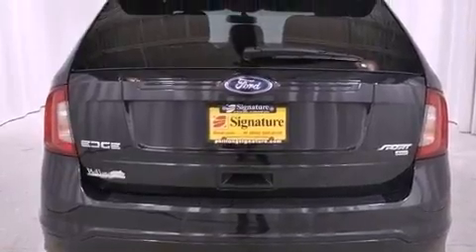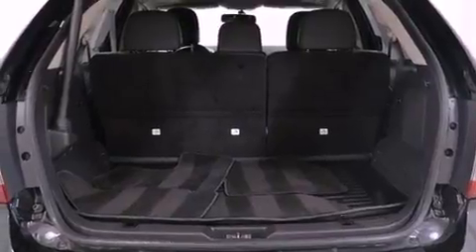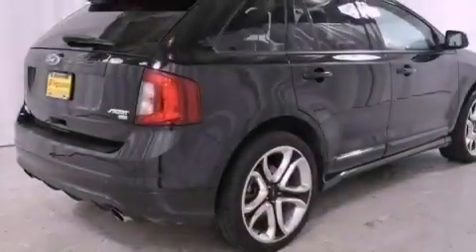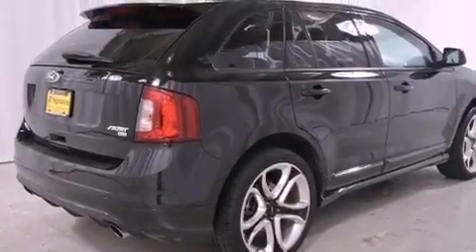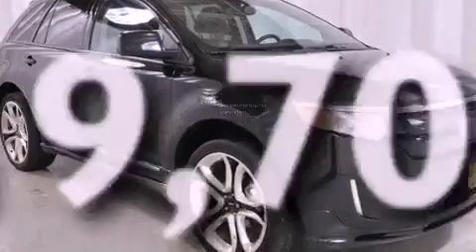Features include a rear-view camera, aluminum wheels, a low-tire pressure indicator, a leather-wrapped shift knob, a rear spoiler, a security system, a stability control system, halogen headlights, air conditioning, and this vehicle has fewer than 20,000 miles on the odometer.